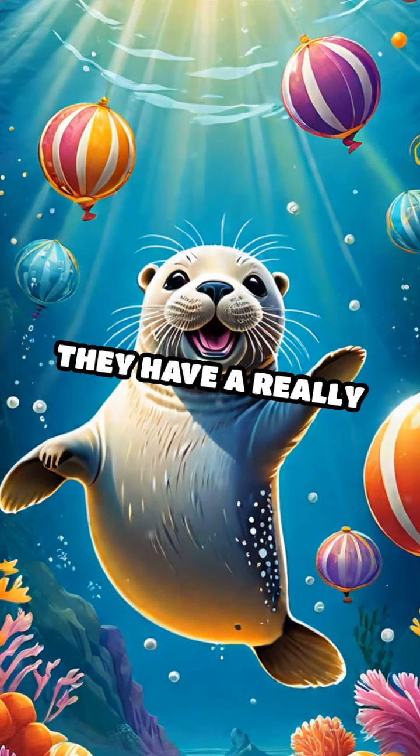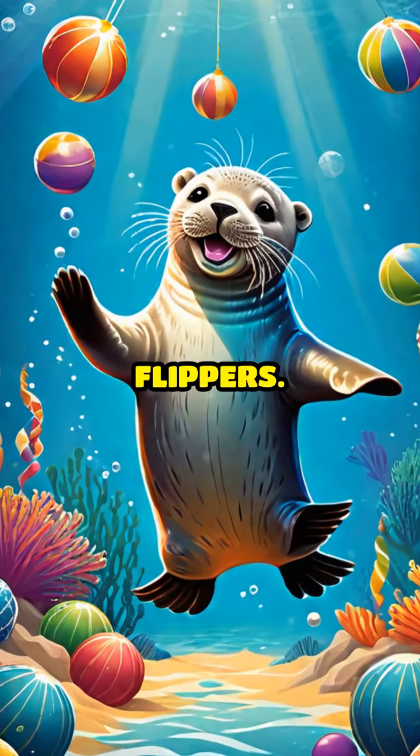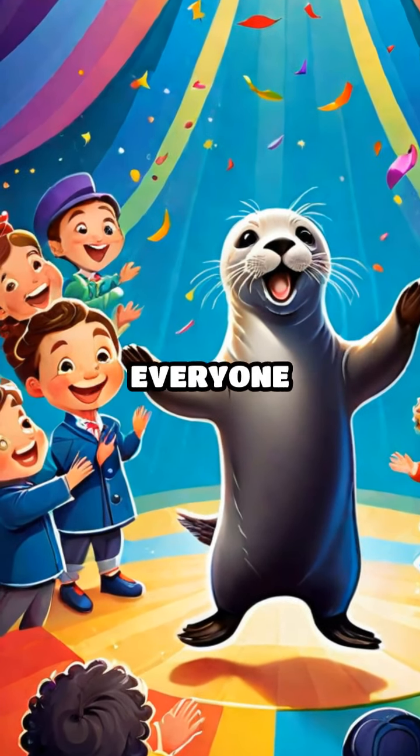Look at the seals. They have a really fun job. They balance balls on their noses and clap their flippers. Seals are super talented and love to show off their skills to make everyone smile.